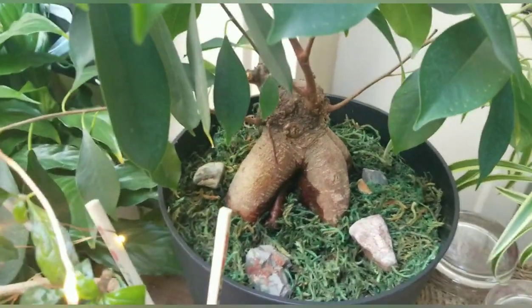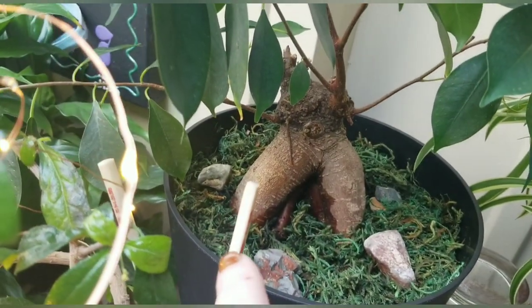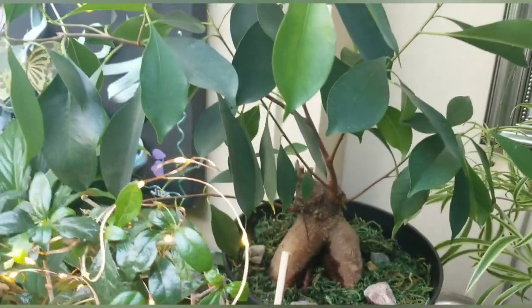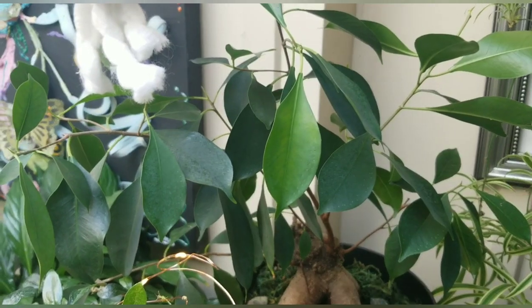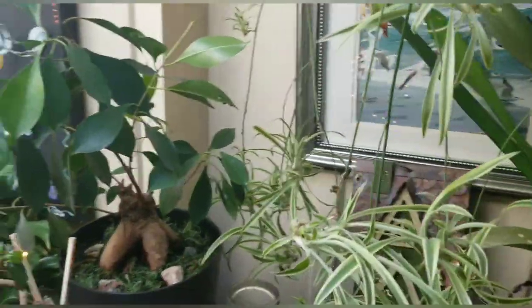I would say he's every bit of at least 20 years old because you can see the chopstick right here — how thick that is compared to his root. That gives you some kind of scale. So there we are — the new ficus. His name is Scotty P, just like in the movie We're the Millers. The guy who owned him was named Scotty Parmenor. So thank you, Scotty.